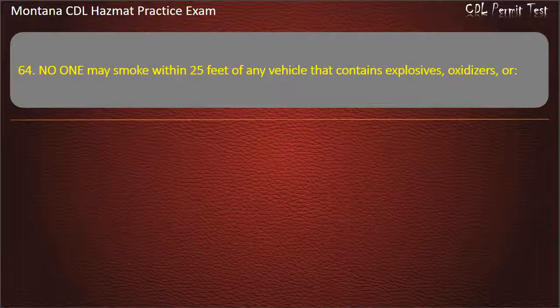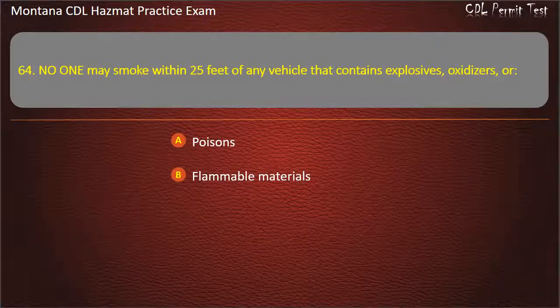Question 64. No one may smoke within 25 feet of any vehicle that contains explosives, oxidizers, or: poisons; flammable materials; or compressed gases. Answer: Flammable materials.